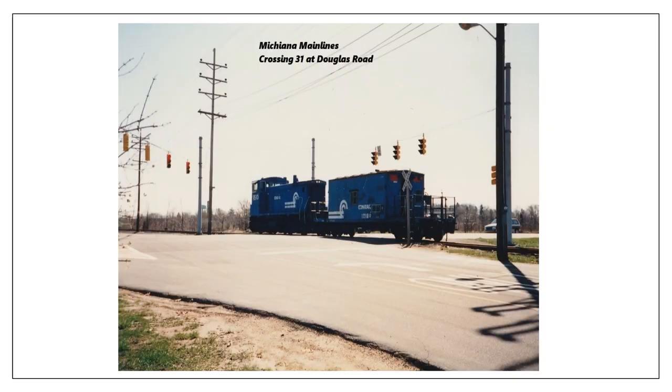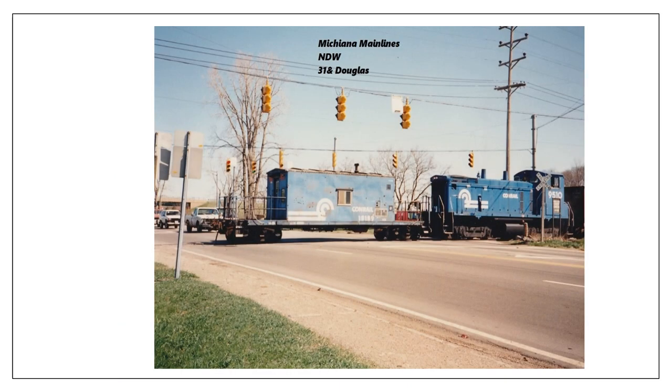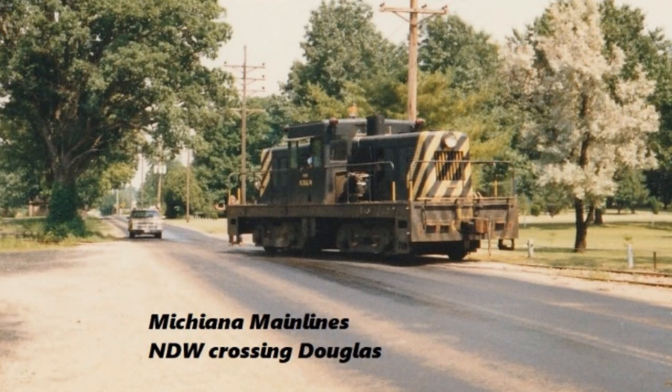Here's another shot crossing 31 — Conrail with their transfer caboose and switch engine. The power varied during this period of the 80s and 90s depending on what the local job was assigned; sometimes it was a switch engine, sometimes a larger road diesel. Here's another shot at the same location of Douglas and 31. Now we head farther eastward onto the Notre Dame and Western track — this was the Notre Dame locomotive crossing Douglas at the first crossing.